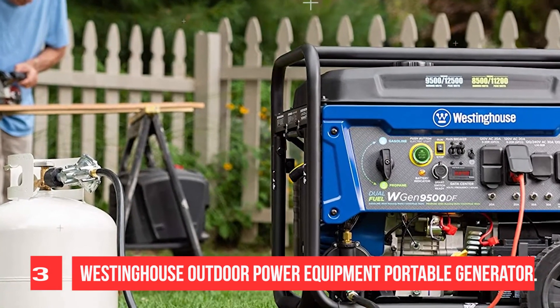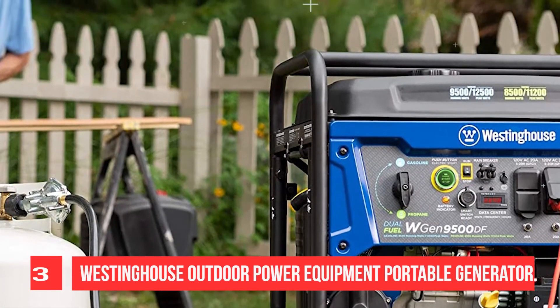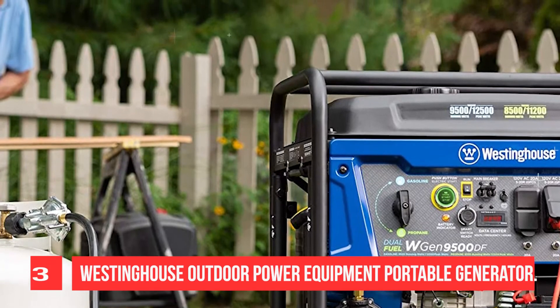The engine runs for up to 12 hours on a 6.6 gallon (25L) gas tank, keeping you powered through the day with a built-in fuel gauge.